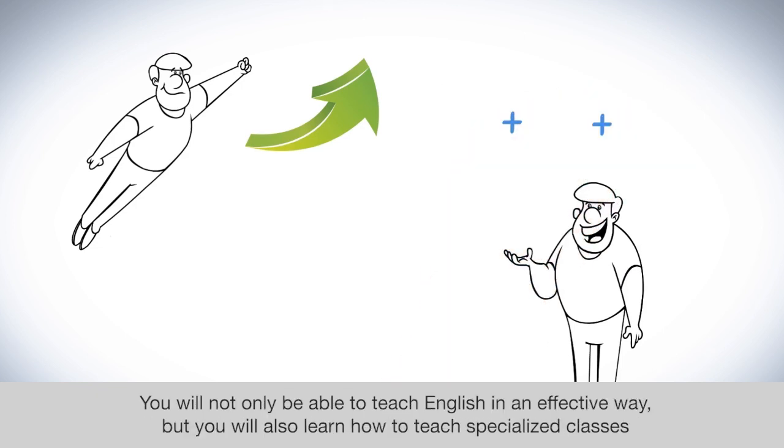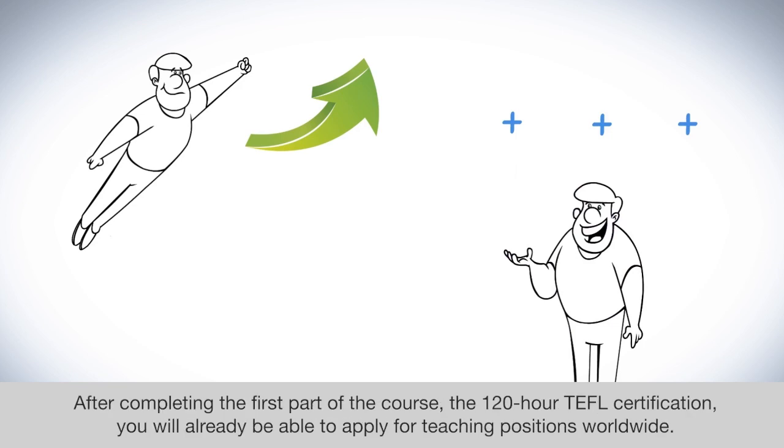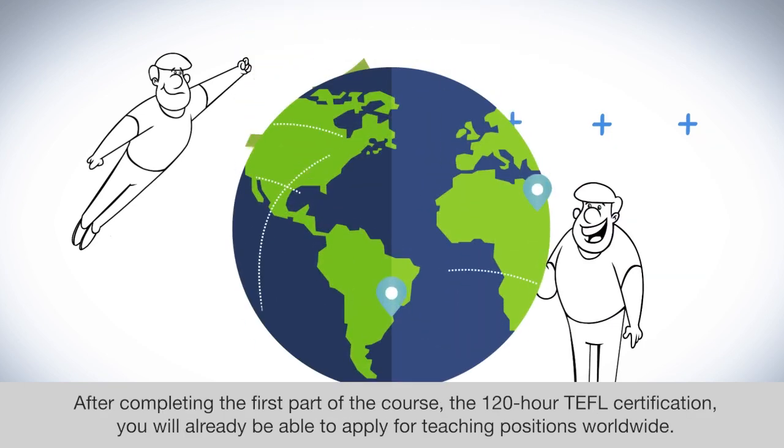You will not only be able to teach English in an effective way, but you will also learn how to teach specialized classes such as Business English or Young Learners. You will also become familiar with more complex topics of ESL. After completing the first part of the course — the 120-hour TEFL certification — you will already be able to apply for teaching positions worldwide.